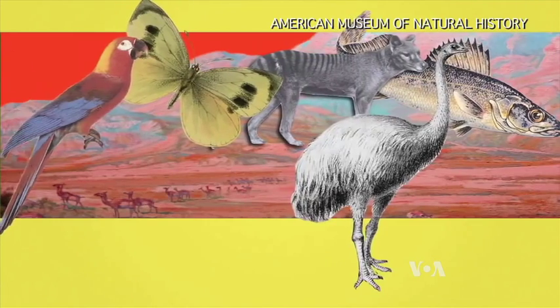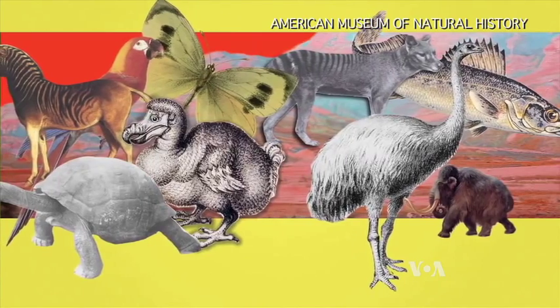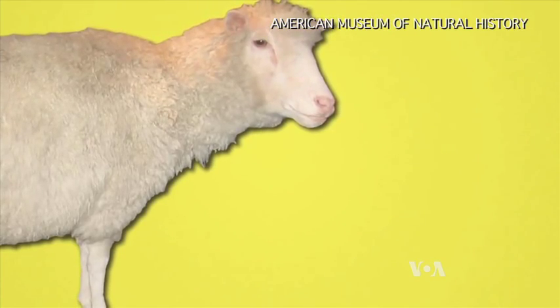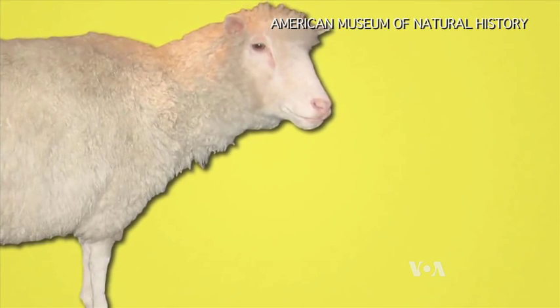But de-extinction is a complicated process. Unlike Dolly the sheep, cloned in the mid-1990s, mammoths are not candidates for that approach. There are no living cells, so we can't clone an extinct species.